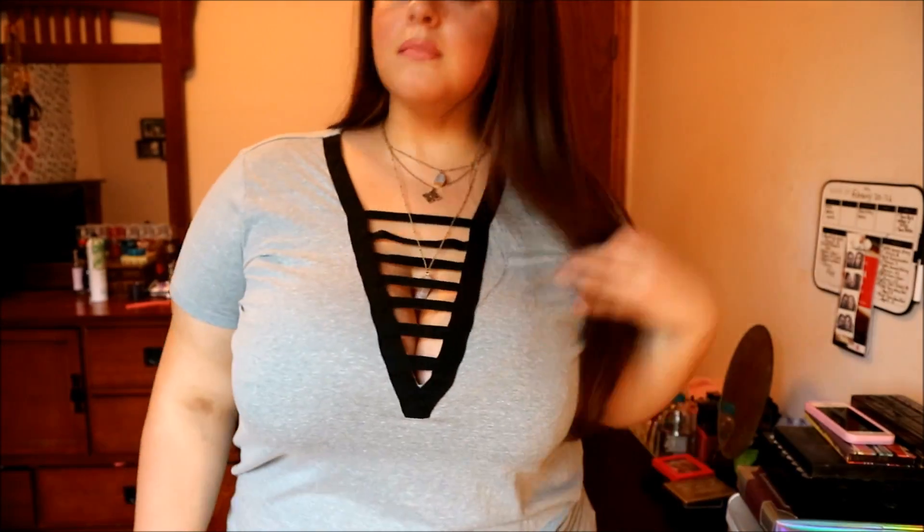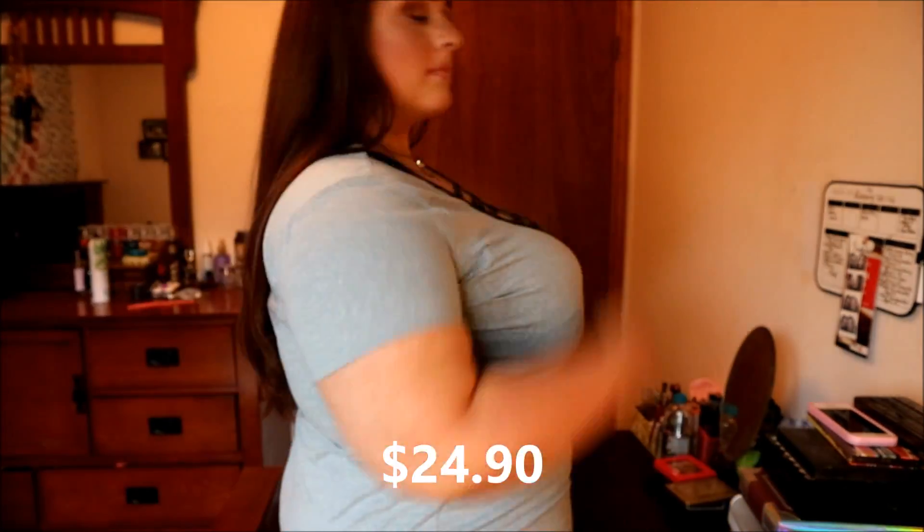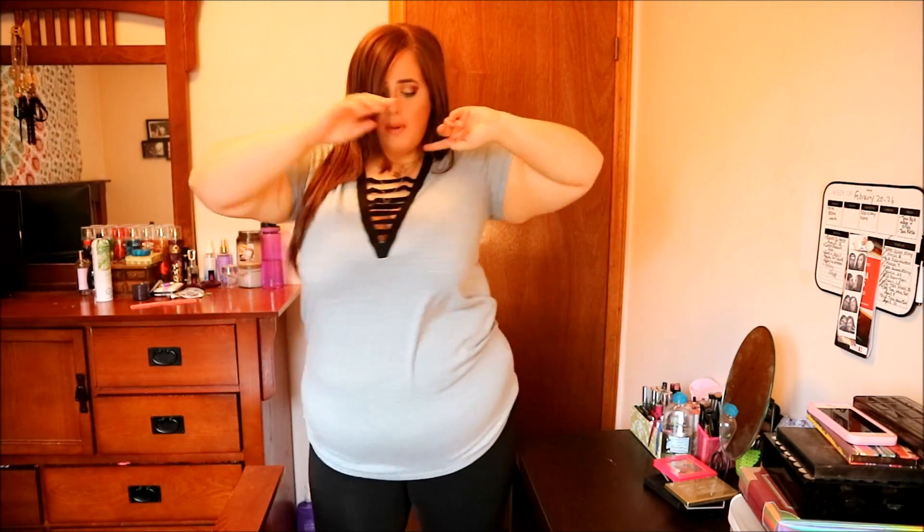The next thing I got, which you guys also saw in the video, is this deep V-neck shirt — it's actually a dress. I didn't know it was a dress until I looked it up online for the price. But I'm tall, so it's fine. It fits like a sort of long tunic shirt on me, and I like the middle detailing — love the crisscross.